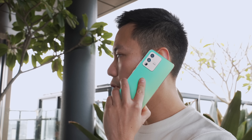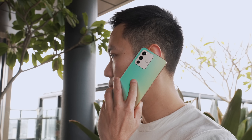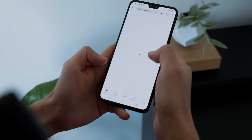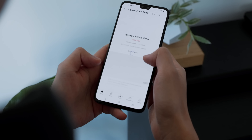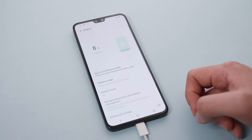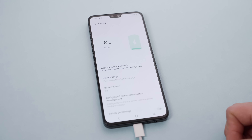That includes web and app browsing, some calls, loads of photo-snapping, and regular YouTube videos. The very power-efficient Dimensity 920 chip paired with FunTouch 12 are likely the key pieces to praise here for that long battery life.